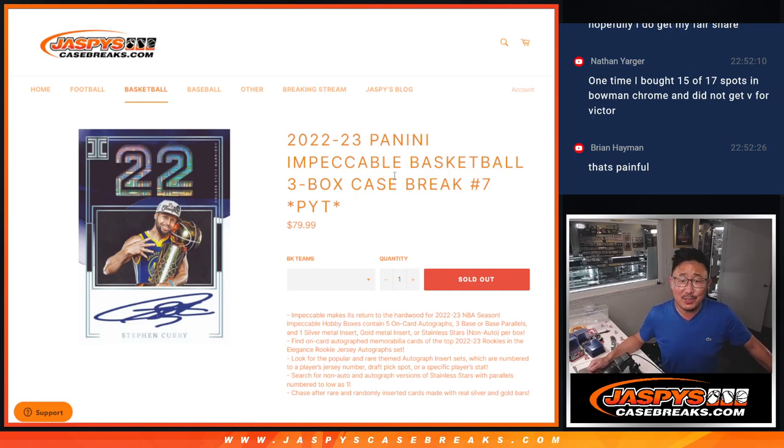Hi everyone, Joe for Jaspi's CaseBreaks.com coming at you with a three box break — a full case of 2022-23 Panini Impeccable Basketball. A lot of great stuff here. Pick your team.